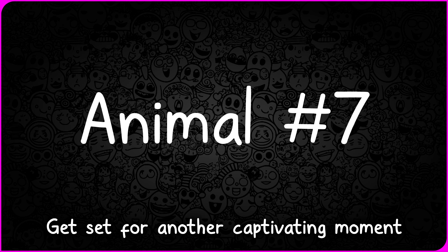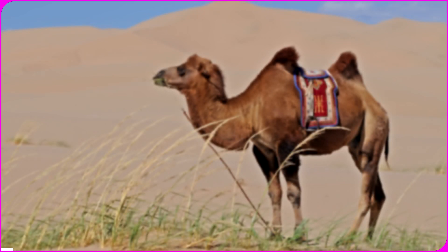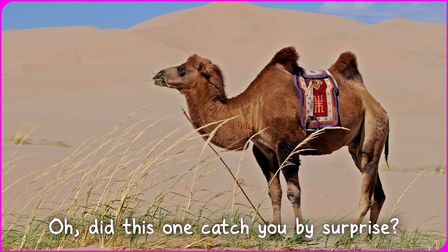Get set for another captivating moment with picture number seven. And behold, a sauntering camel. Did your guesses march confidently in the right direction? Or did this one catch you by surprise?